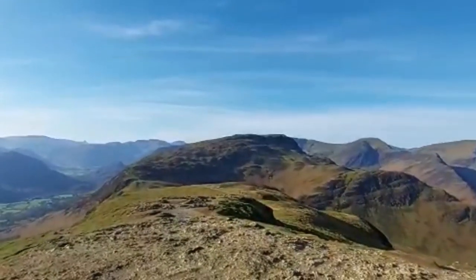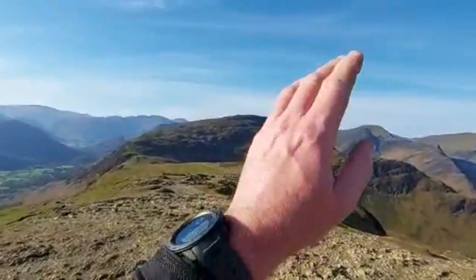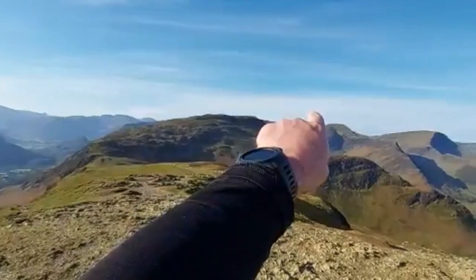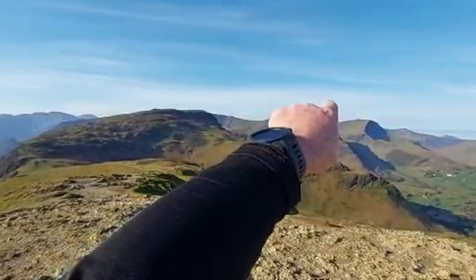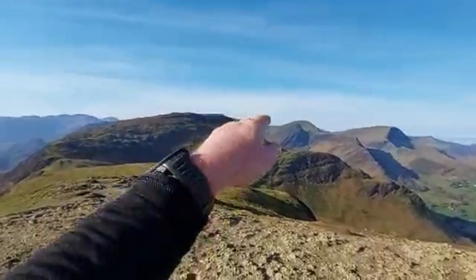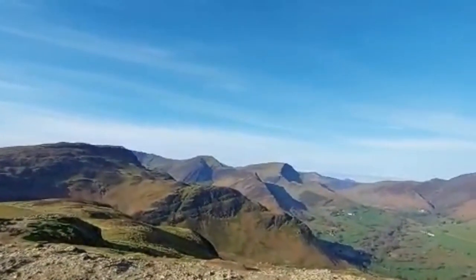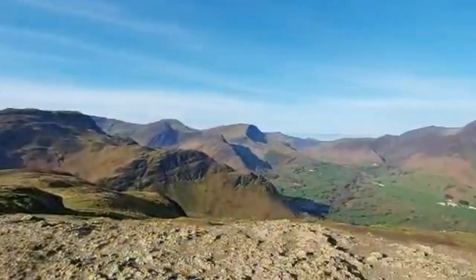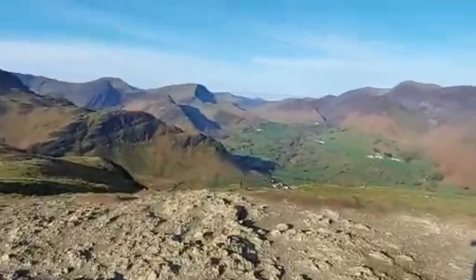Then we will drop down about 250 to 200 metres down to Dalehead Tyne, which is behind that — you can't see it — then back along, up to Dale Head, and along that ridge line there, come out to that summit there which is Hinscarf, then go back inwards, drop down the gully there, back up to Robinson, then come back down that ridge line all the way back to the car. We are parked down there — you can just see the car.